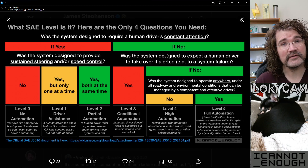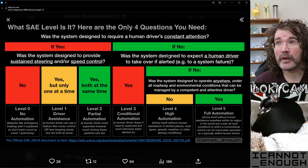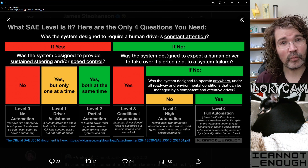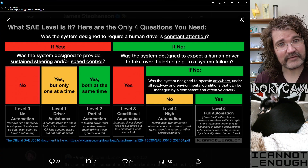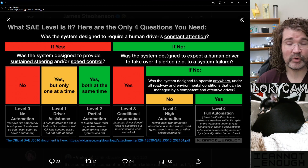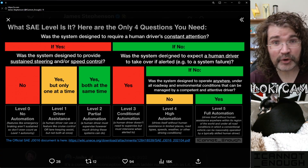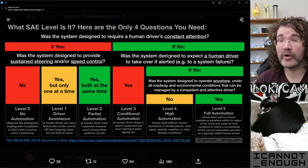Where do you start? You divide it right down the middle into levels zero through two versus three through five with this question: was the system designed to require a human driver's constant attention? If the intent of the system is that there will always be a human driver watching, monitoring, making sure the vehicle is driving safely and prepared to take over at any time, that vehicle is level zero, one, or two. If not, it's level three, four, or five. This is per the guidelines — if you go read through the whole hundred-page document, you will walk away with the same conclusion.